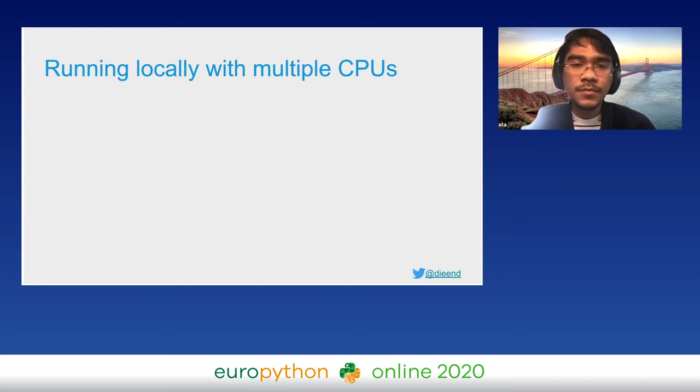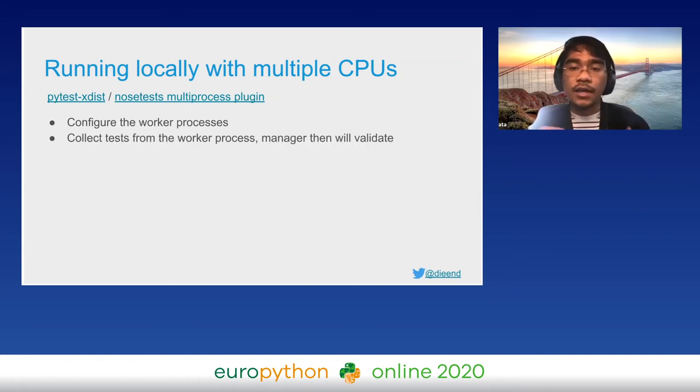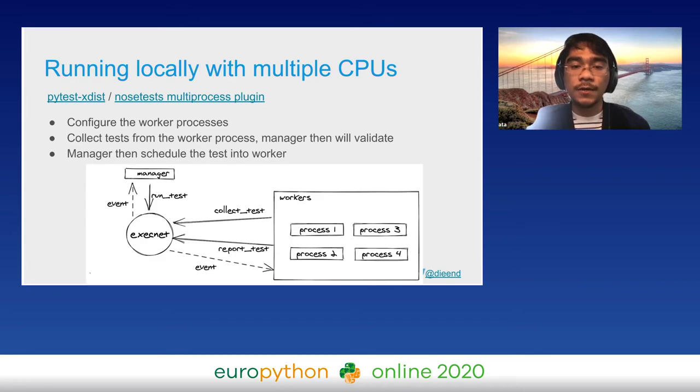For the local runner, test runners usually have options to configure the number of processes. For example, pytest has the xdist plugin which accepts the `-n` option, and nose test has the `--processes` option. The parent process spawns worker processes based on the configuration; the worker processes collect all the tests; the manager validates and schedules tests to each worker. For pytest, all communication between worker and manager happens via an execnet channel; nose test uses multiprocessing.Queue.